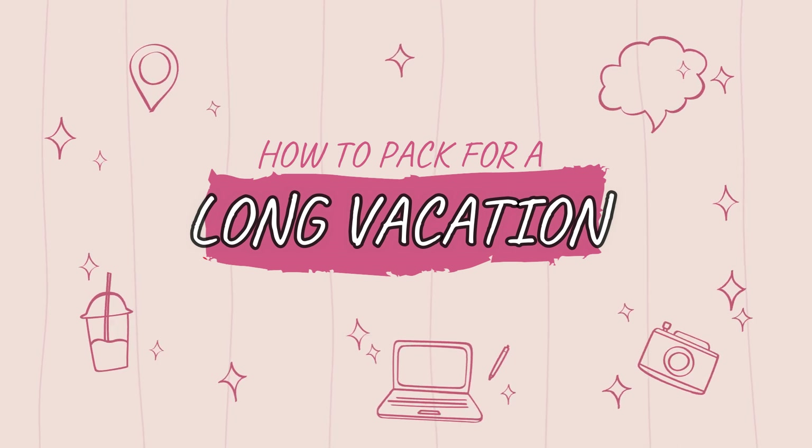Hi everyone, welcome or welcome back to my channel. My name is Vanshika and today's video is going to be very random. I am just doing a basic packing with you guys. I am such a good organizer, so I thought why not share my tips and tricks to pack light yet very effectively. I am packing for a tropical place, somewhere beachy, so if you know where I'm going, comment down below.